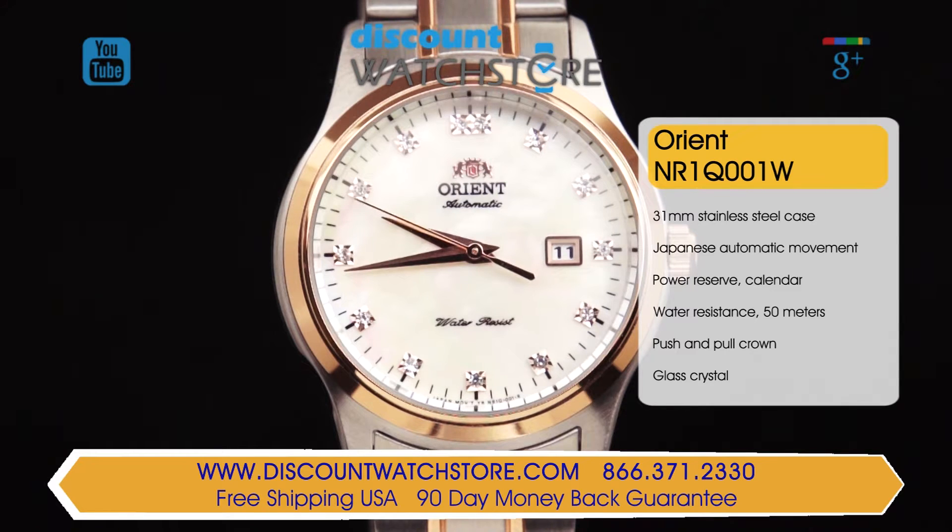The hands contrast nicely against the dial for excellent legibility of the time. At the three position is the date display window. The dial is covered by a mineral crystal hardened to resist nicks and scratches.